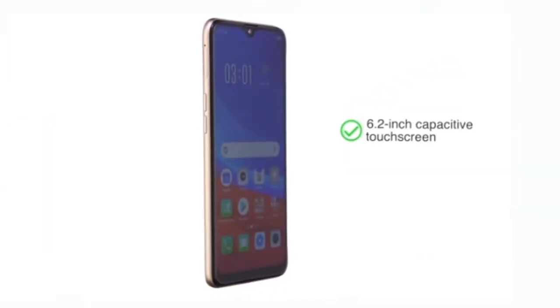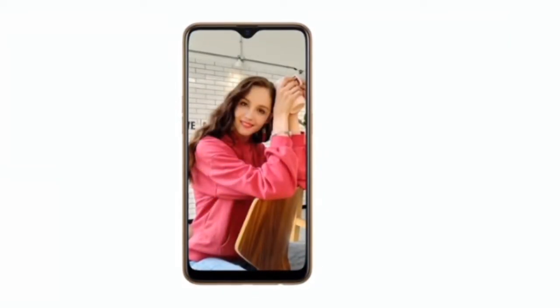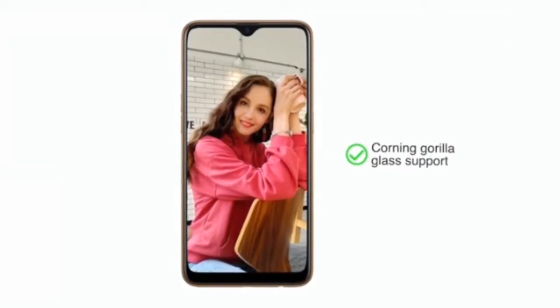The 6.2-inch capacitive touchscreen comes with anti-reflective coating to increase brightness outdoors and Corning Glass for resistance to scratches.